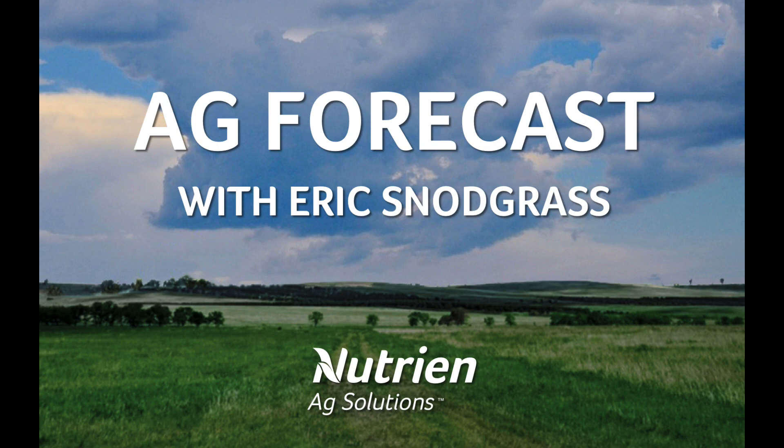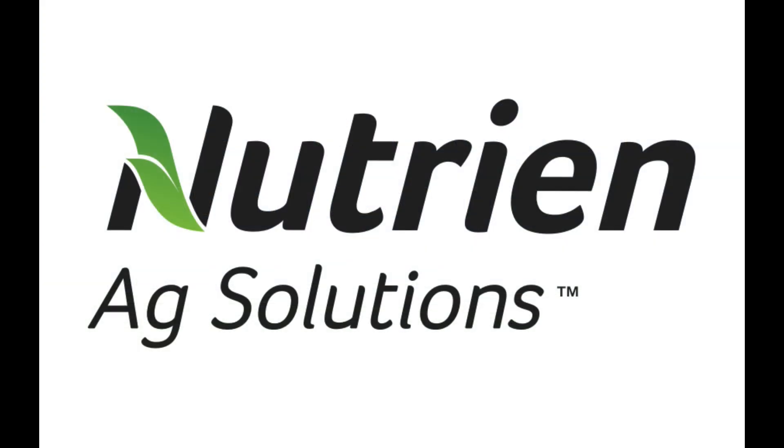I'm Eric Snodgrass and thank you for watching today's Ag Forecast brought to you by Nutrient Ag Solutions, your premier platform for real-time global insights.